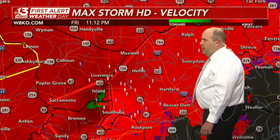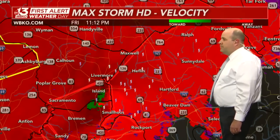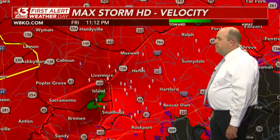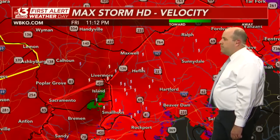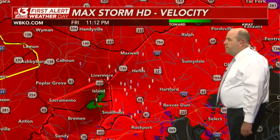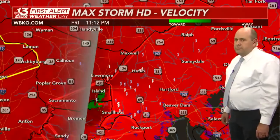That's why those warnings pushed out that far, in addition to the fact that it is moving very fast and is a very large destructive tornado. The favorable air in Ohio County is also getting towards Breckenridge and Grayson County.